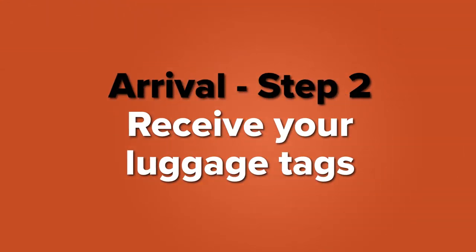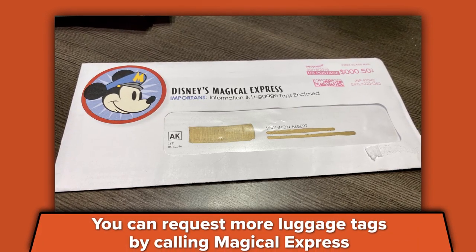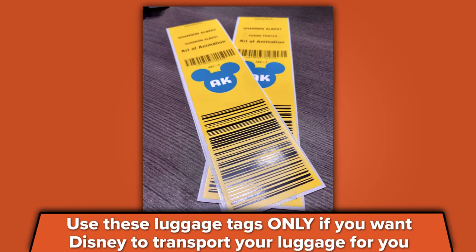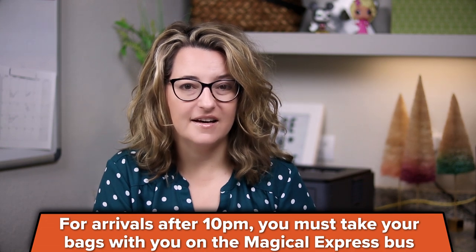Step two is to receive the luggage tags and voucher information in the mail. You will get one luggage tag per person — you can request more if you would like. You should affix these to your luggage if you plan on Disney transporting your luggage for you. If you want to manage your own bags, you absolutely can — just leave those luggage tags off. If you happen to forget these luggage tags, make sure you have your baggage claim tickets and you can take those to the Magical Express desk and they will go find your bags anyway. If you're arriving after 10pm, you will need to transport your own bags, so you'll have to pick those up off the baggage carousel yourself.